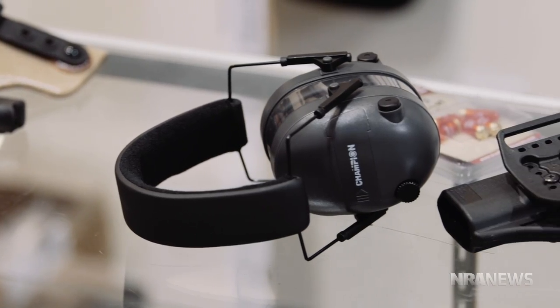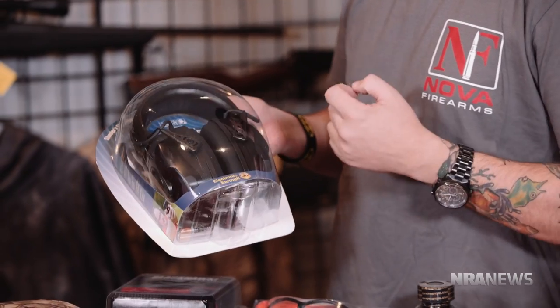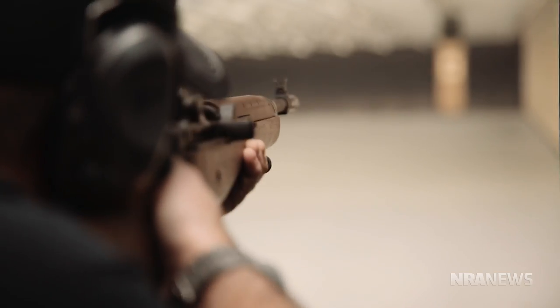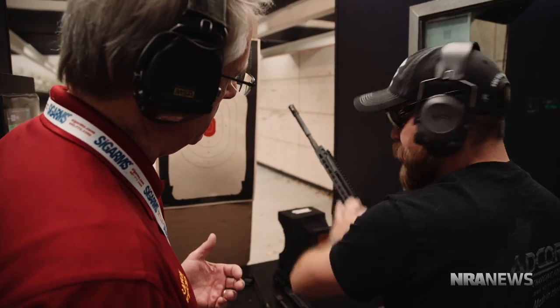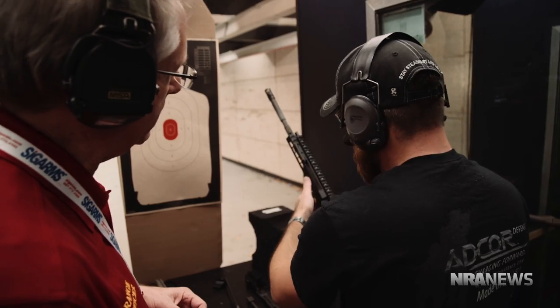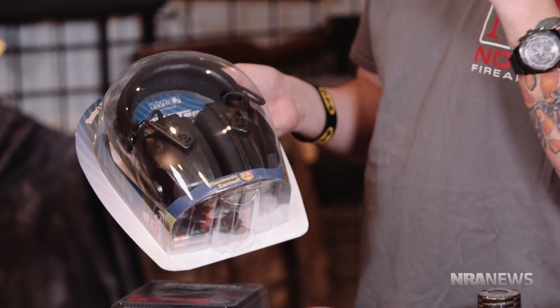We also have hearing protection, and this is a must. These are electronic — they have a microphone built in so you and I can stand here and have a conversation just normally. And as soon as they detect the loud bang of a firearm, they mute so that you still have the correct hearing protection and don't hurt your ears. They're only $76 and worth the investment for something that's going to last.